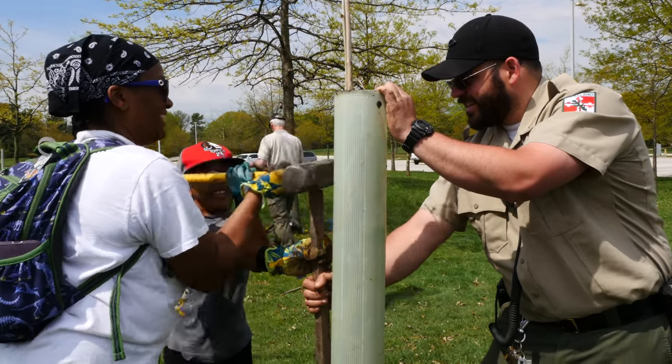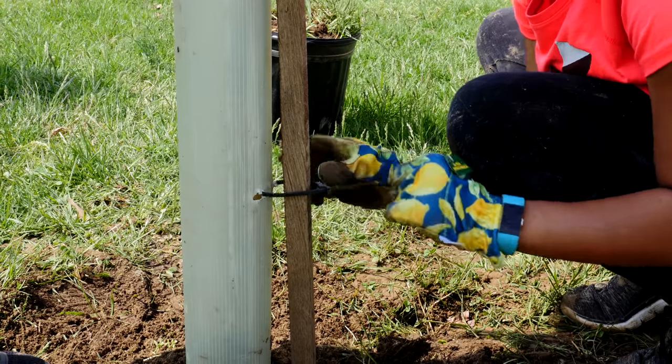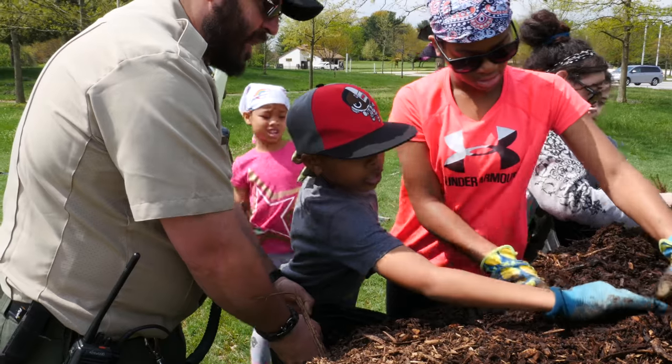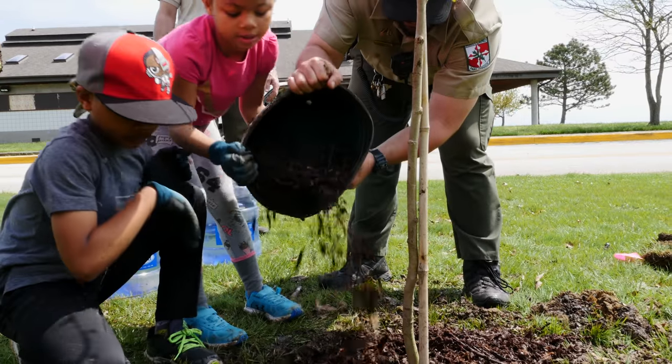Throughout the day, the team worked to plant, mulch, and water nearly a dozen new sycamore, sourwood, and red maple seedlings. These species are native to Maryland and an asset to local wildlife.